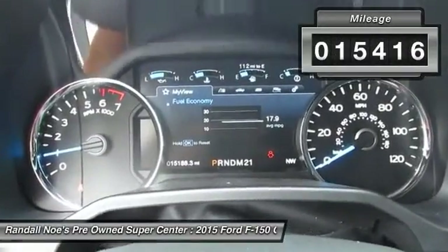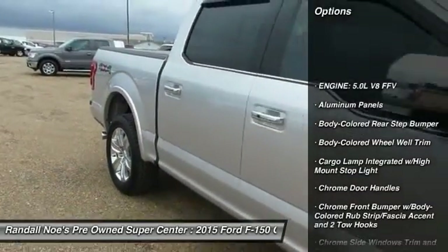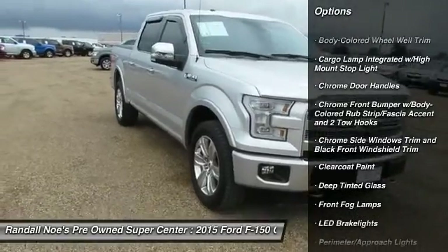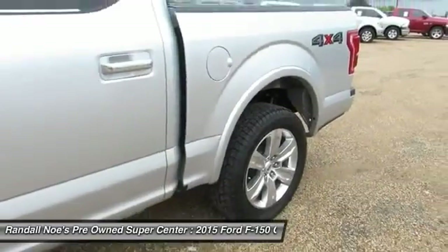Here are some of this vehicle's great options: universal garage door opener, fog lights, outside temperature gauge, cargo area light, power adjustable pedals, perimeter alarm, tinted glass, power retractable running boards.